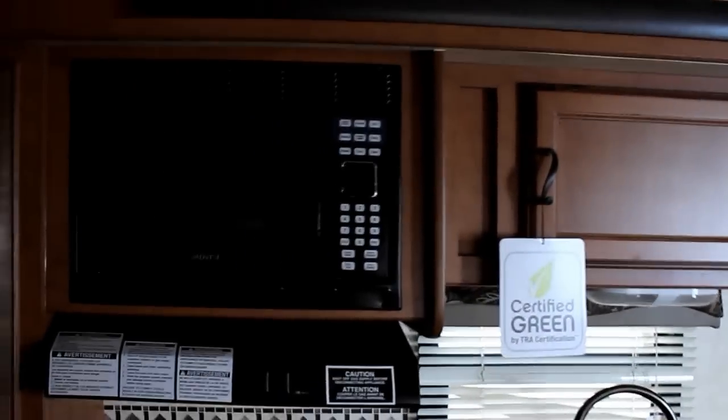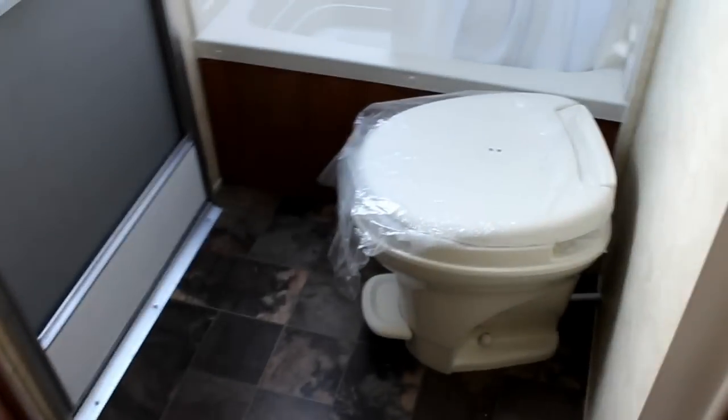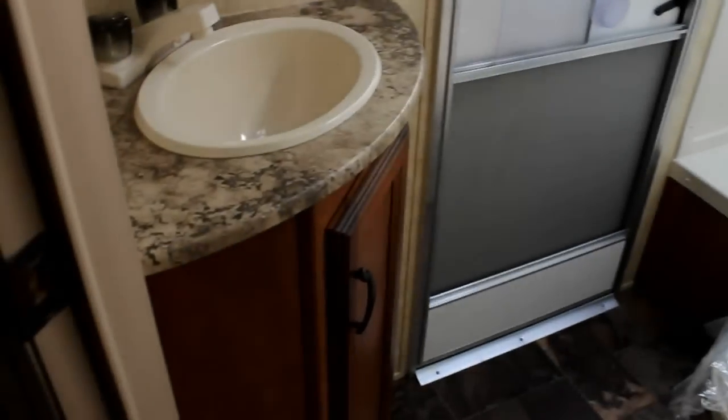Microwave, ducted air conditioning, and gas-electric water heater are all standard features. We have a nice large bathroom in here with a foot flush toilet, tub for the little ones, and a shower with full surround and skylight — you can see the amount of natural light. Nice sink with storage below and medicine cabinet above. Also a nice large pantry and double door fridge.